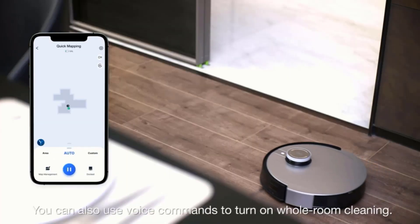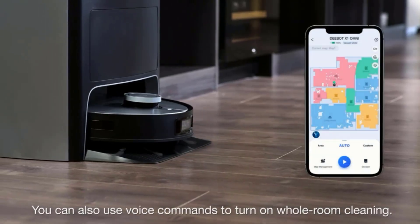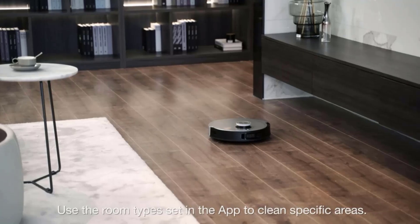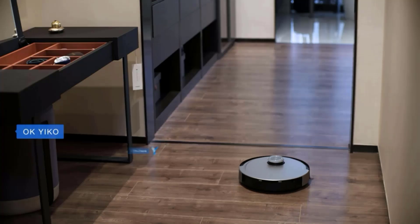Maximum coverage with fewer missed spots. With True Mapping — the most advanced laser-based navigation system — your robot scans the home environment to create the most efficient and fastest cleaning paths. Unmatched precision mapping and navigation result in methodical coverage with fewer missed spots.